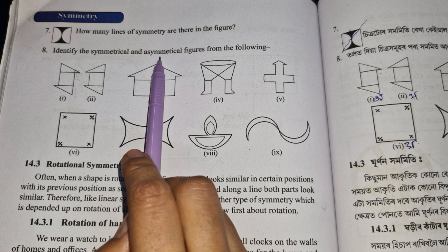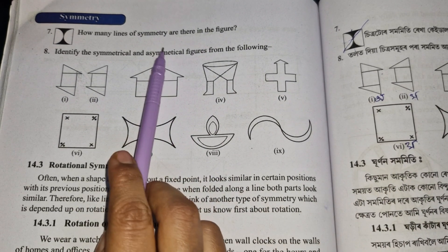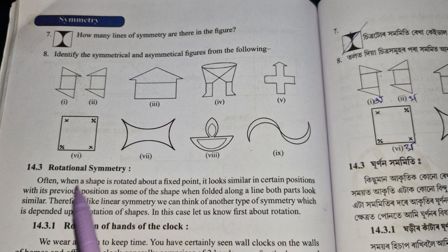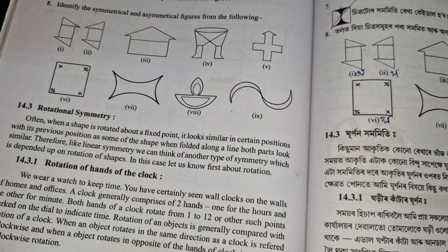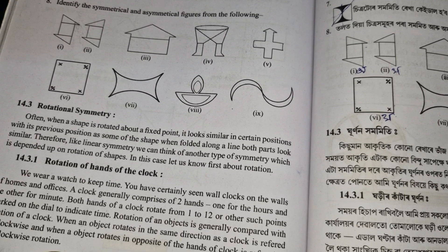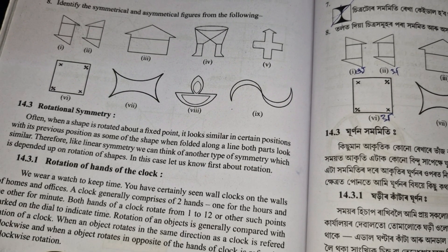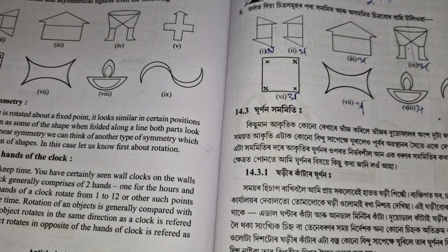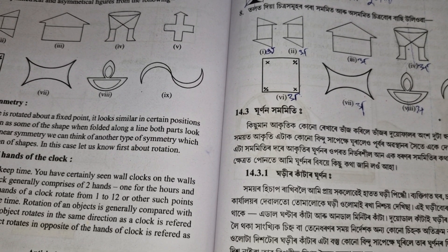This shape is asymmetrical. I hope you enjoyed the video. Please subscribe to the channel.